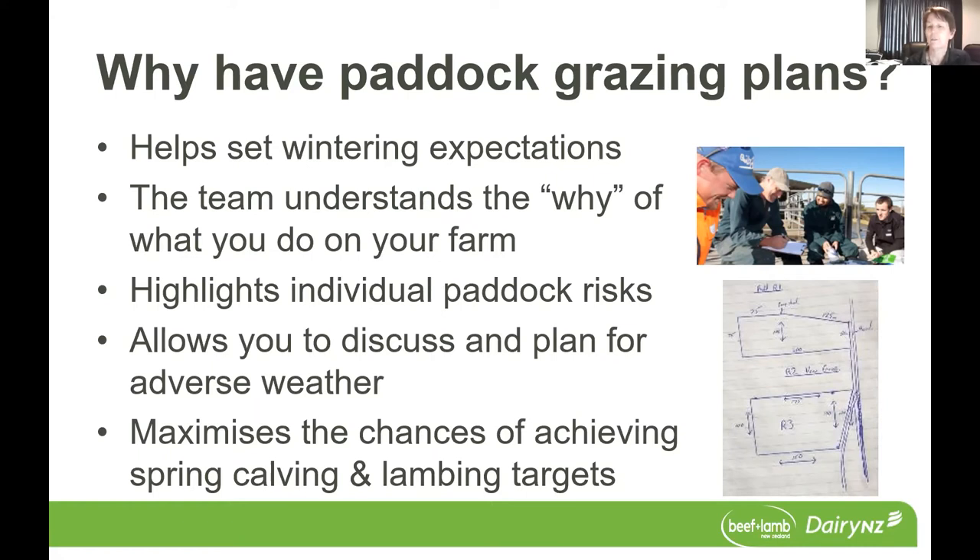So we know there's lots of different systems out there and everybody does things slightly differently. So understanding the why for your farm means that they'll be in a better position to make informed decisions if things are going off plan.